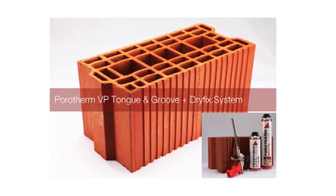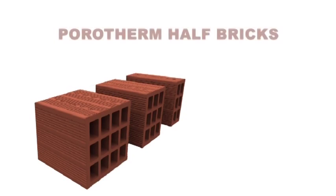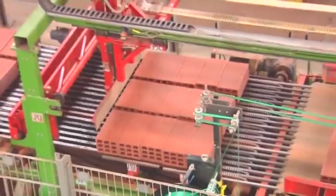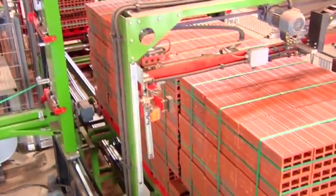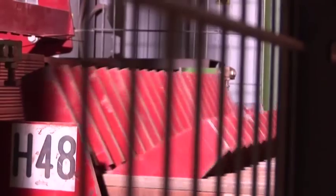The first category in the smart bricks portfolio is Porotherm horizontally perforated bricks, or Porotherm HP. They are manufactured to suit various wall thicknesses — 200mm, 150mm, and 100mm — with length of 400mm and height of 200mm, similar to concrete block sizes, to facilitate faster and efficient wall construction. Porotherm HP half bricks are also available. Porotherm HP is 60% lightweight compared to conventional walling materials, helping achieve faster construction and substantially reducing the dead load of the building.